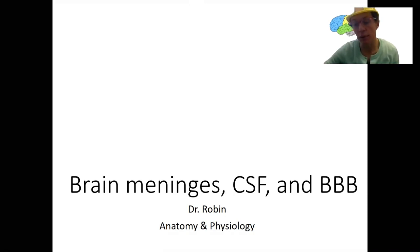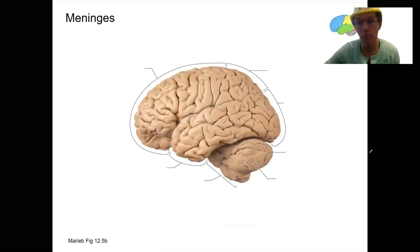Let's start by drawing out the meninges. These should be familiar from learning the spinal cord. I'm going to start with the closest layer to the brain itself. This is the thinnest layer, which is also called the pia mater. This is a layer that on the brain follows along the convolutions — it follows along the gyri and sulci, and dips down into each of these.